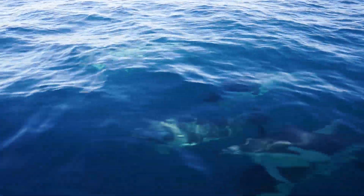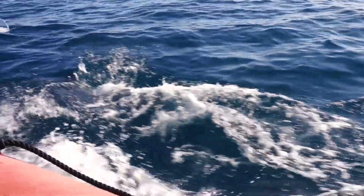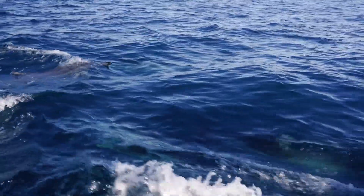The common dolphin is one of the species we see here in Victoria. These animals are easily identifiable as they are slightly shorter than the bottlenose dolphin and also have a unique hourglass pattern along the sides of their bodies. This pattern is made up of a combination of white and yellow patches that cross over one another.